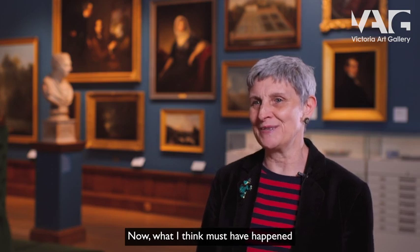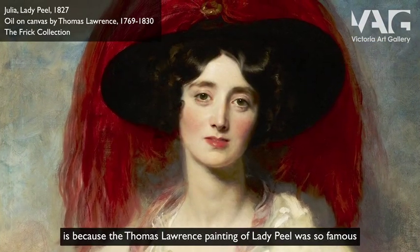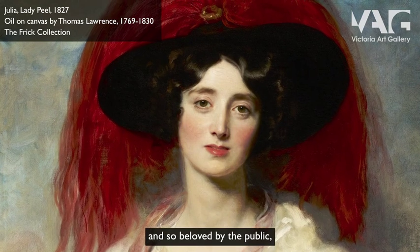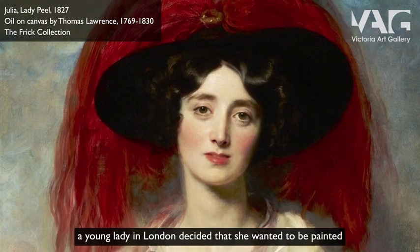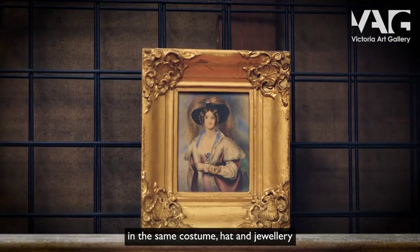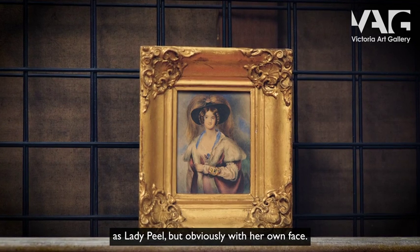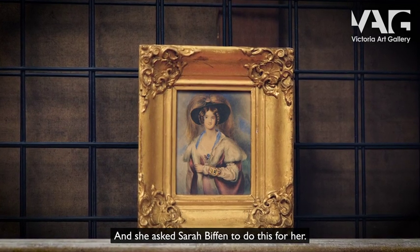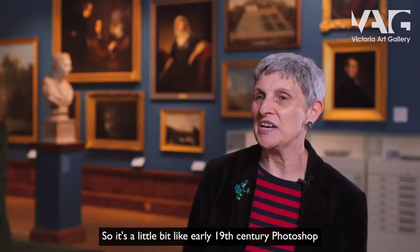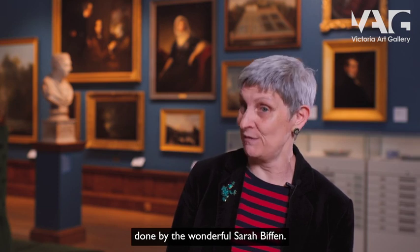What I think must have happened is that because the Thomas Lawrence painting of Lady Peel was so famous and so beloved by the public, a young lady in London decided that she wanted to be painted in the same costume, hat and jewellery as Lady Peel — but obviously with her own face — and she asked Sarah Biffin to do this for her. So it's a little bit like early 19th century Photoshop, done by the wonderful Sarah Biffin.